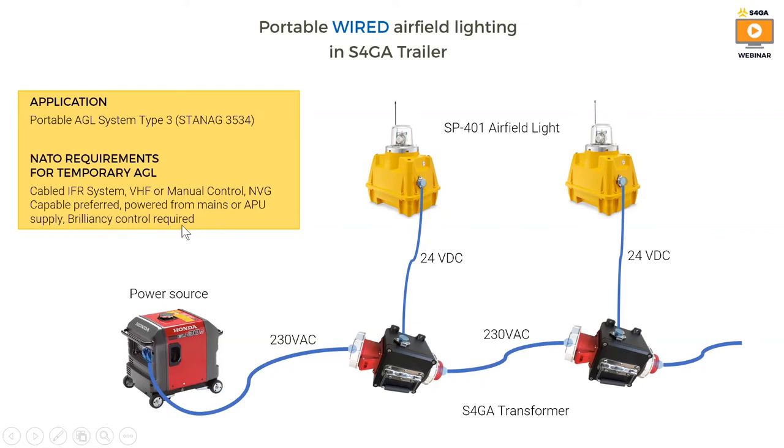How is S4GA's system better than what NATO requires? It's simple. Each light has a battery inside, so in case of a failure of the power supply system, the light will remain operational for 15 days. Also, on top of what NATO requires, we provide individual light monitoring. The user can easily maintain the system by monitoring it every day, and in case of failure of any light, the user can quickly react and exchange the light or the faulty component.